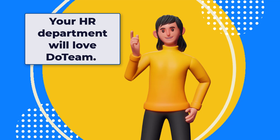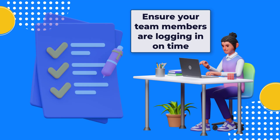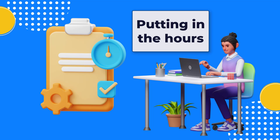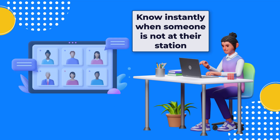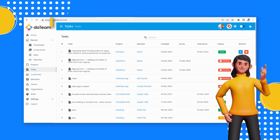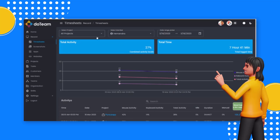Your HR department will love Duteam. With Duteam, they get to ensure your team members are logging in on time, putting in the hours, and will know instantly when someone is not at their station. Duteam also has in-built project and task tracking — track how long a task takes and measure the real cost of any project. You can even use it to bill your customers.